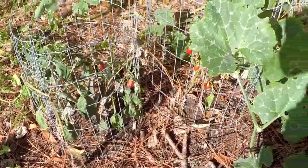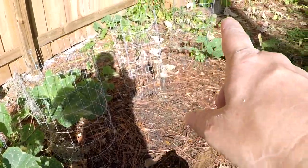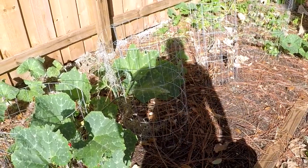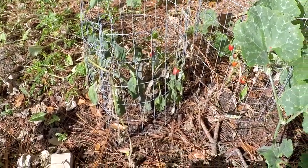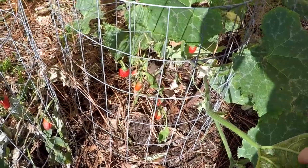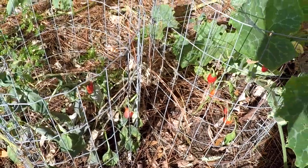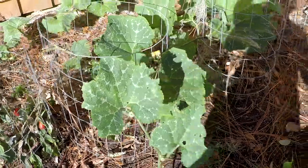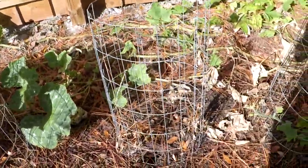Over here you can see my jalapenos. The ones that were so strong were down there and they died. I think the heat just got to them and they're not on irrigation. These guys have survived so far. There's a pumpkin vine on top of this one. I'm going to clean them up and see what's salvageable. That might be a failure, but kind of on my part — they just didn't get water and I just didn't care enough, very sadly.